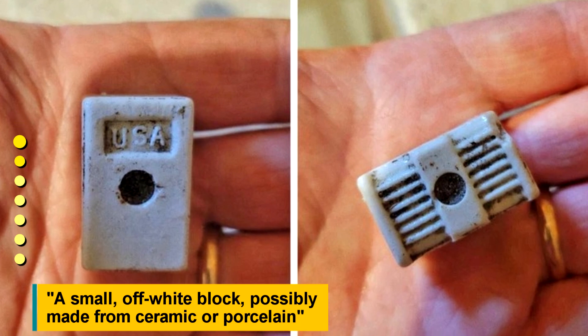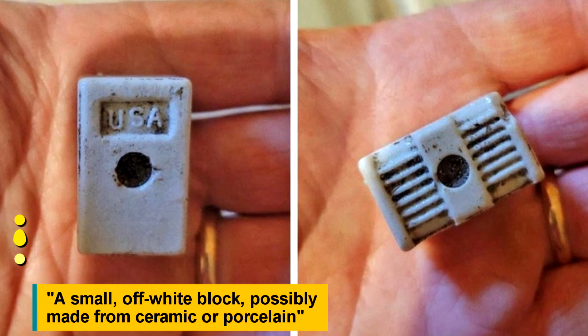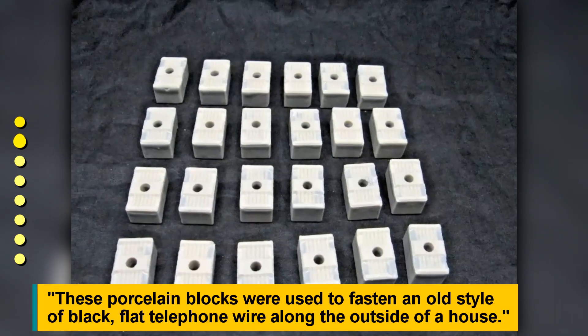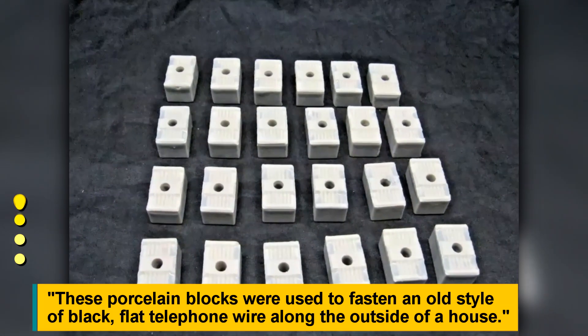A small, off-white block, possibly made from ceramic or porcelain. These porcelain blocks were used to fasten an old style of black telephone wire along the outside of a house.